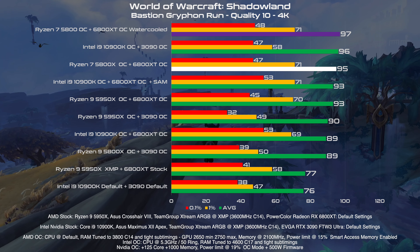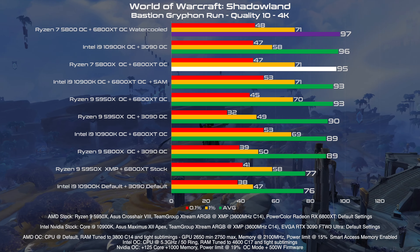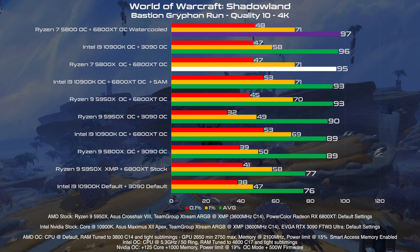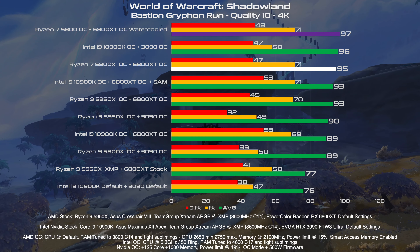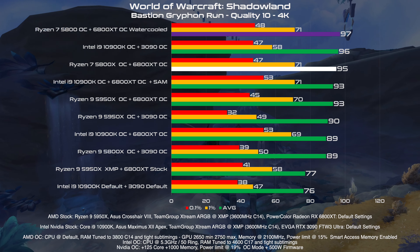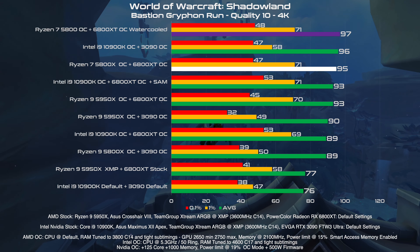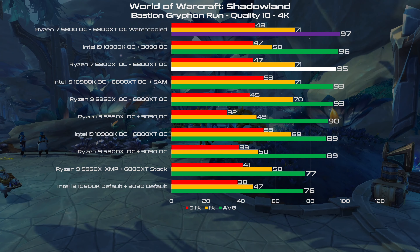In ray tracing we have the same 2 FPS gain, but here in this graph I want to talk about something: as a Reddit user pointed out, there's something wrong with Nvidia and the RTX performance in World of Warcraft. This is something I'm aware of, and I'm already preparing a deep test in various zones to understand if it's a driver issue, a zone issue, or whatever — so you will see a dedicated video about this topic.